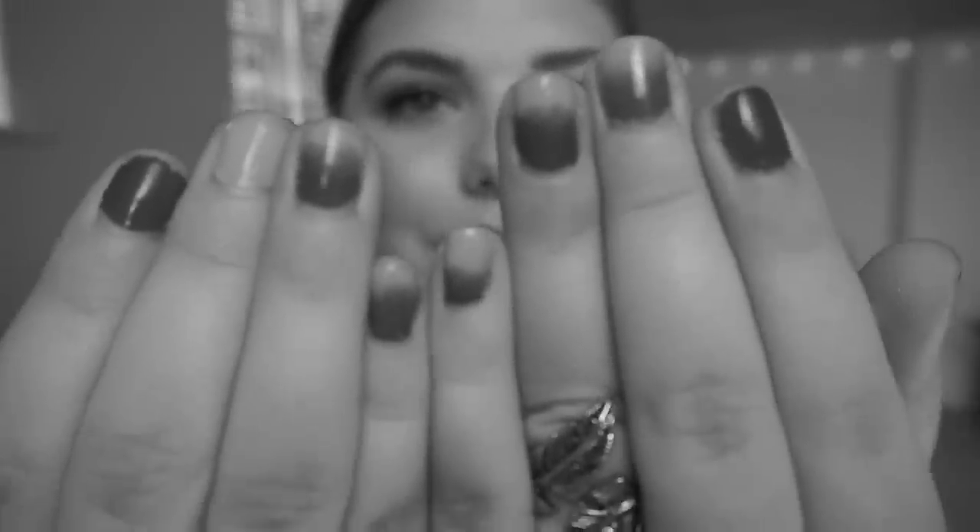I know my nails are a bit rough, but I really wanted to show you guys — I did an ombre a few days ago. It looks a bit funny but I did it, and I'm so proud of myself even though it's not perfect. Hi guys and welcome back to my channel!